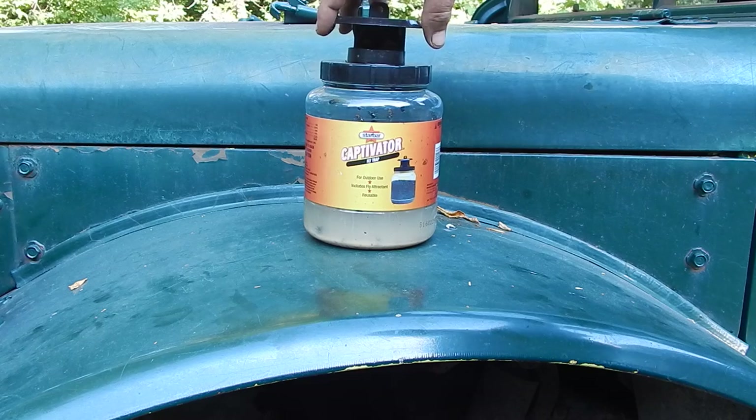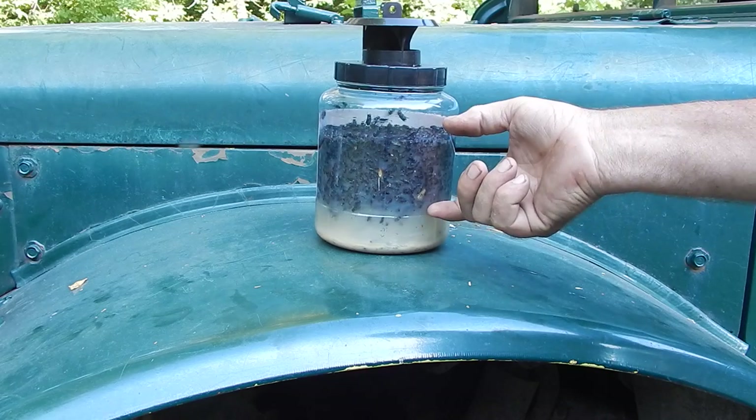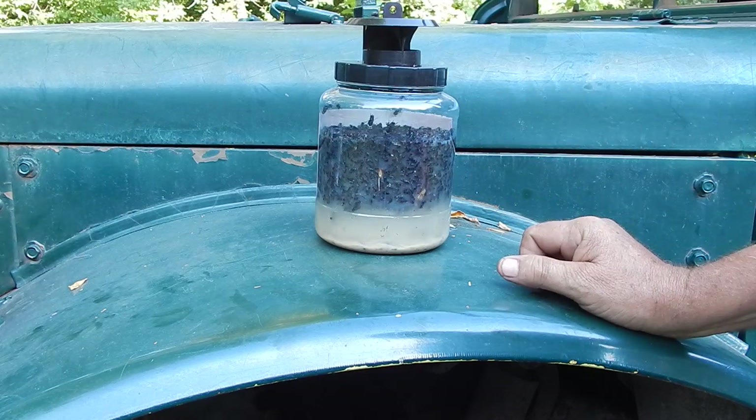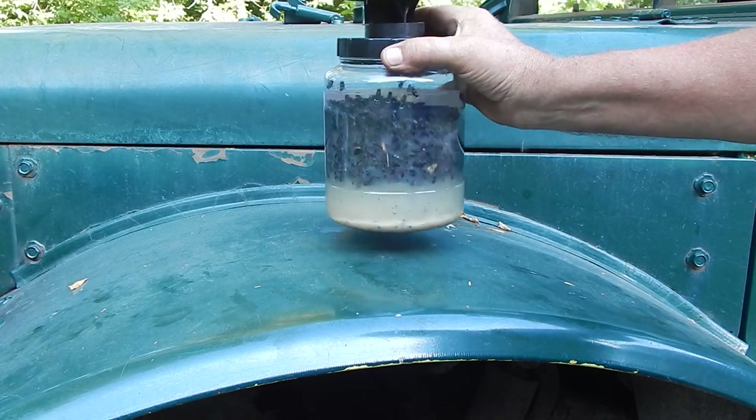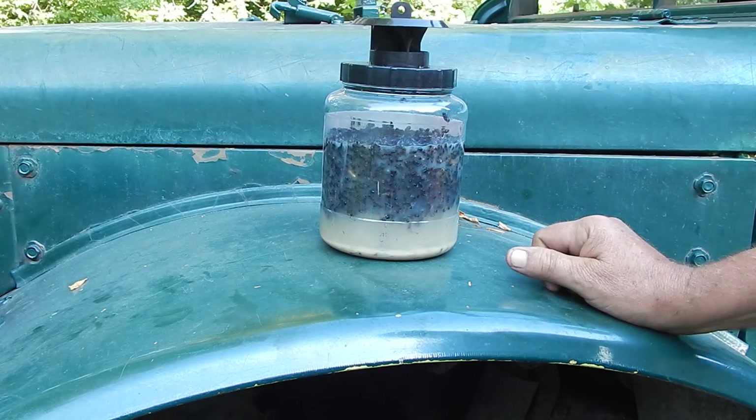Now I'll show you. This has been up about a week, and this is a little on the full side, but that's all flies. That's one solid mass of dead flies. And you can see they just come swarming to the thing.